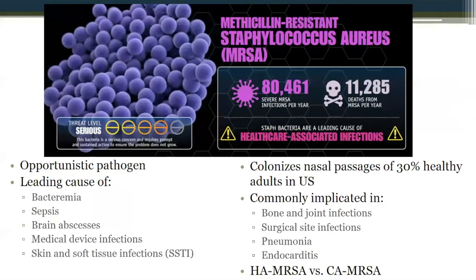One in three of you actually carries Staph aureus in your nose. It doesn't mean you'll become sick, but it could lead to transmission to people who are more immune-compromised. There are two types that play an important role: healthcare-associated MRSA — methicillin-resistant Staphylococcus aureus — associated with infections of already-sick patients in the hospital, and community-associated MRSA, a new lineage that emerged in the past 15 to 20 years that allows this bug to get into very healthy individuals.